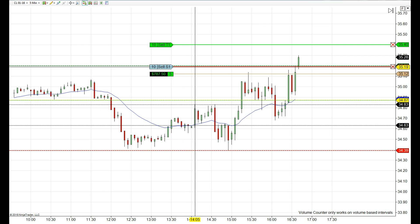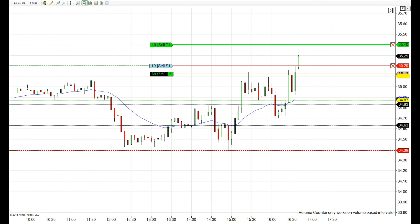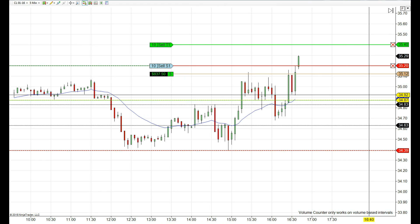Back on this trade after pausing for some minutes, we see our first target get filled. Now all we have to do is move our stop losses higher.